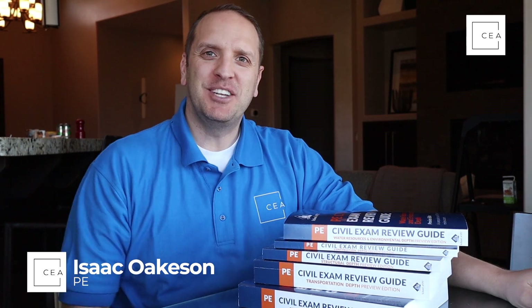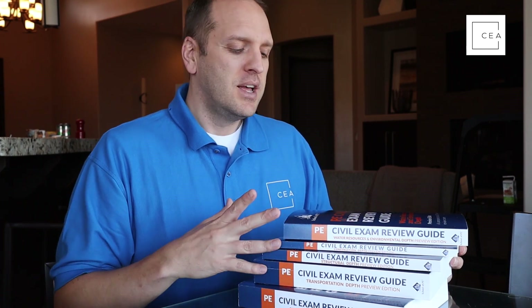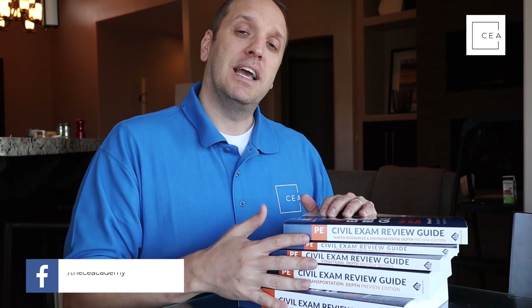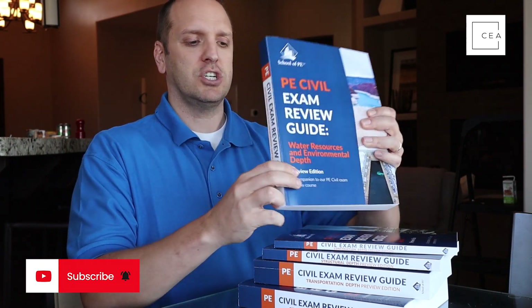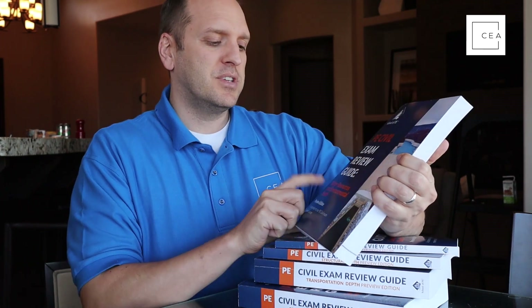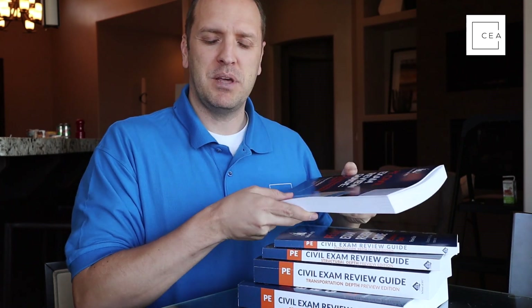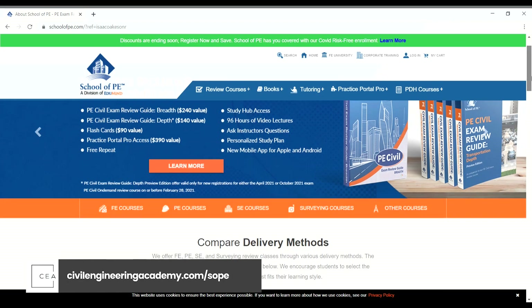What's up everybody, Isaac here with Civil Engineering Academy, jumping on real quick to do some fun reviews with you. I was gifted these books from School of PE to do some reviews, and I wanted to share those reviews with you if you're studying for your civil PE depth exam. School of PE has released depth manuals for those taking the civil engineering PE exam. These are preview editions, and if you are a member of their course you can get these manuals as part of their courses. Go to civilengineeringacademy.com/sope to check these out.